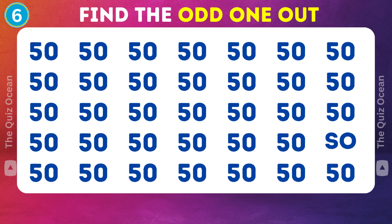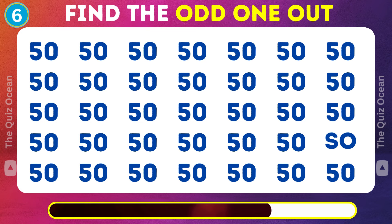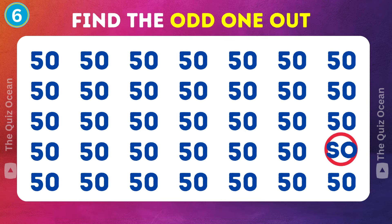What's next, you ask? Let's see — a tricky duo. Can you figure out the odd one? Superb!